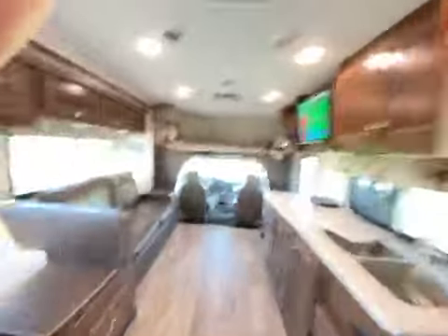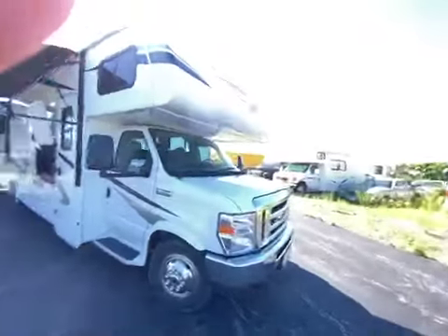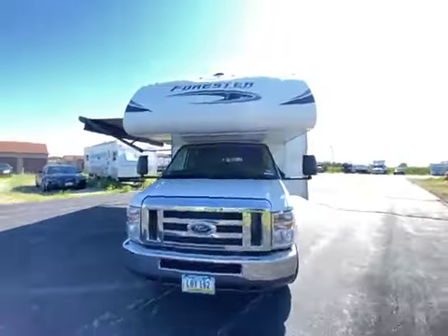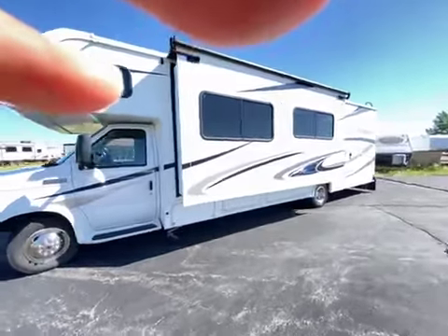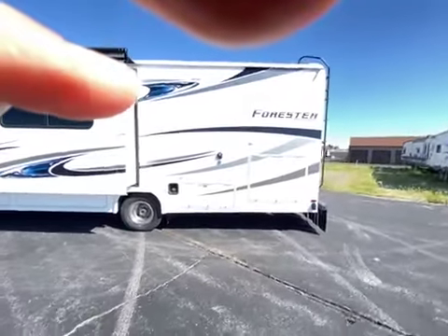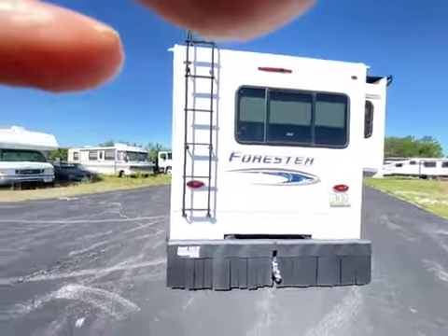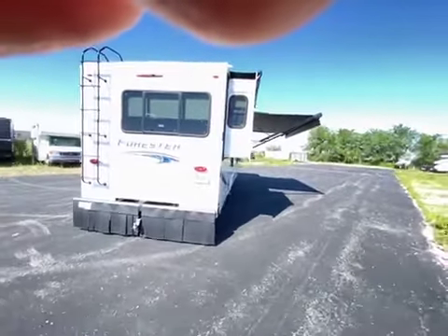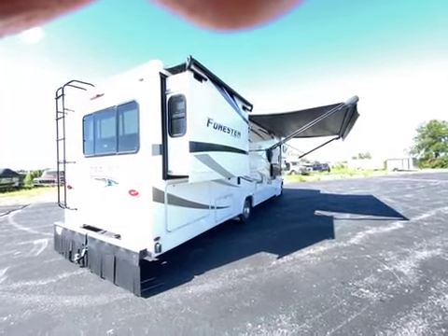So that's the interior tour. I'll take a quick shot of the outside of the vehicle to show what it looks like when it's fully deployed.